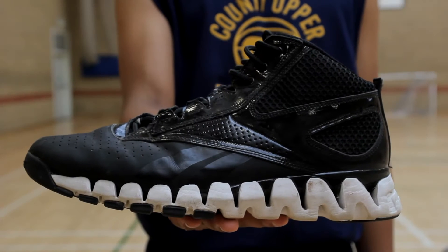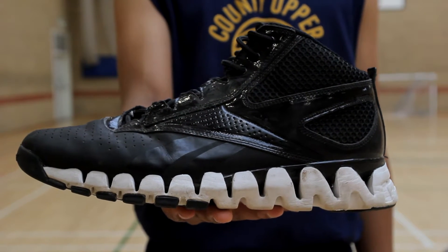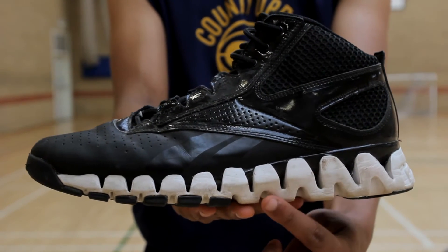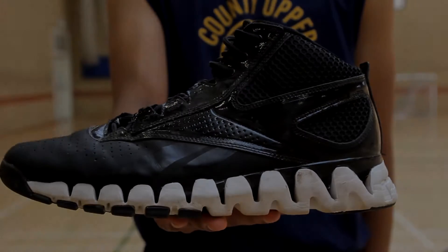Take the Reebok ZigTech sole technology. This innovative and obviously highly engineered zigzag-shaped sole helps to dissipate energy created upon impact with the floor, taking stress off my joints as well as storing explosive energy for when I most need it.